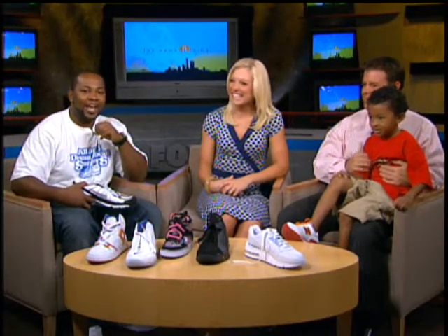We got young James here and we're talking about some of the coolest sneakers for back to school. This season, the sneaker companies have been producing some of the most amazing sneakers you could ever imagine.